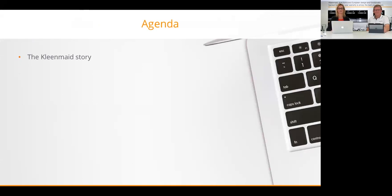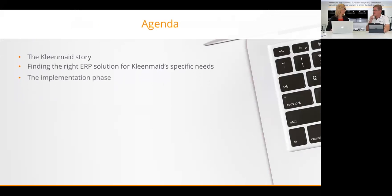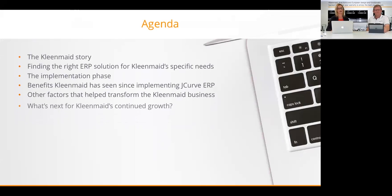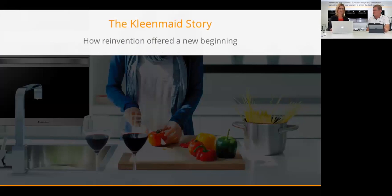Our agenda for today: Ray is going to talk about the Cleanmade story, share how they went about finding the right ERP solution, discuss the implementation process, share the benefits they've seen since implementing JCurve, look at other factors that have helped transform the Cleanmade business, and share their plans for continued growth. Then we'll open it up to Q&A. So Ray, tell us a bit more about the Cleanmade story.